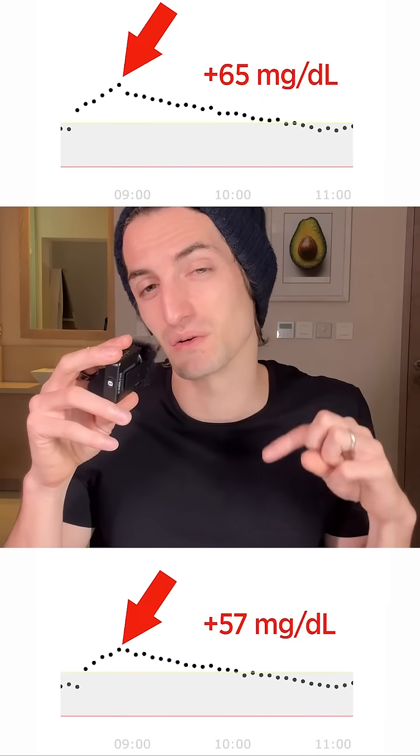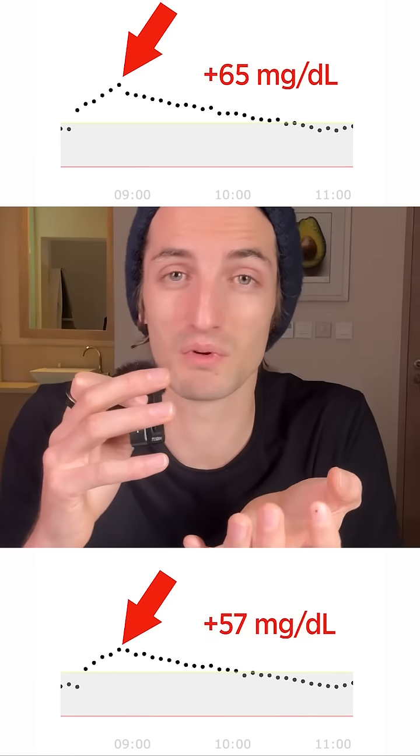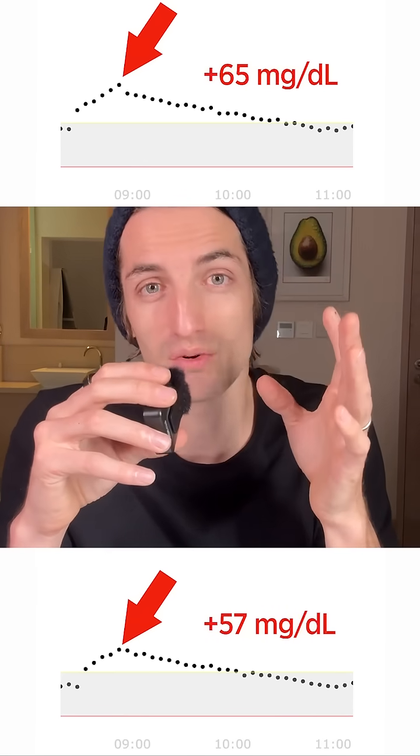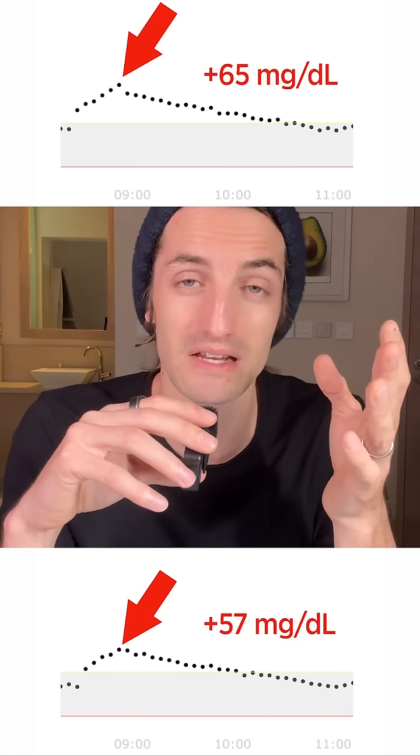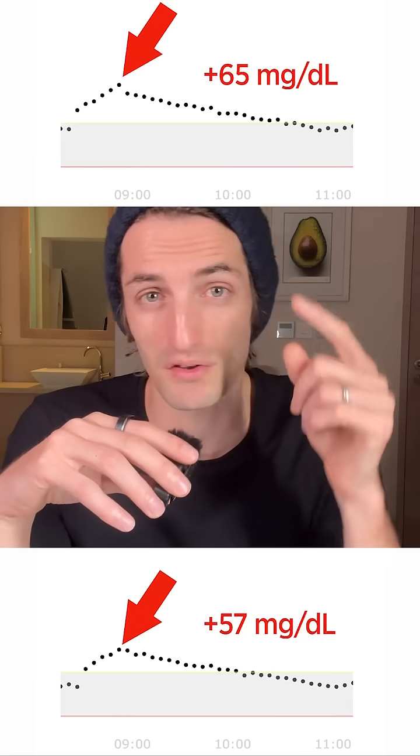You see that the spike is a little lower and a little longer — there is quite a big difference between the two. So even though it's a very small lettuce, it's always good to add fiber to whatever you eat. It's healthier for you, healthier for your glucose, and healthier for your gut. Add fiber! Let me know in the comments what you guys want me to test next time.